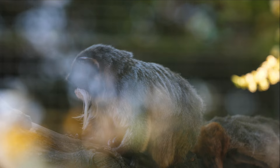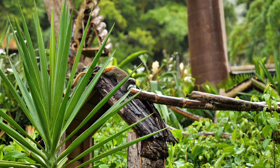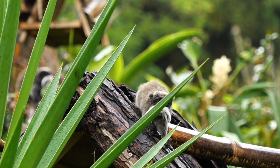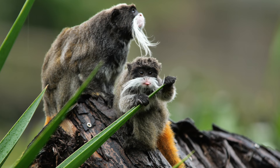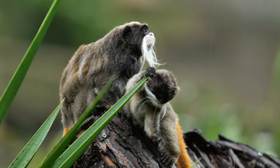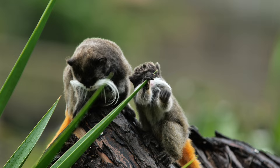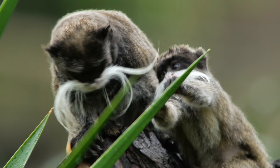Their small size and agile bodies make them well-suited for life in the treetops. Emperor Tamarins are native to the rainforests of South America, including parts of Brazil, Peru, and Bolivia. They primarily inhabit tropical lowland trees. These monkeys are arboreal, meaning they spend most of their time in the trees, using their long tails for balance and their nimble hands and feet for moving among branches.